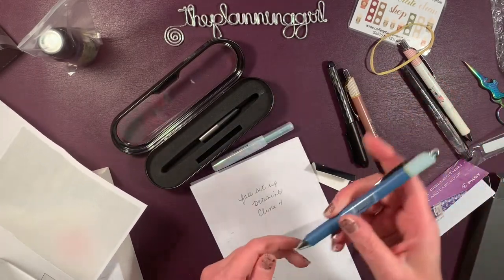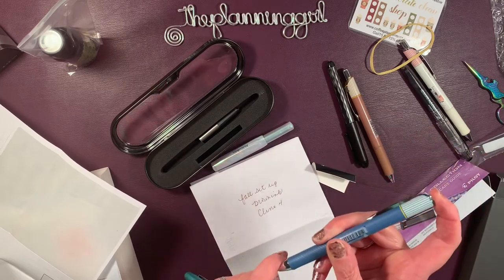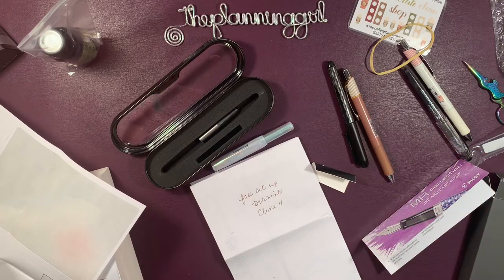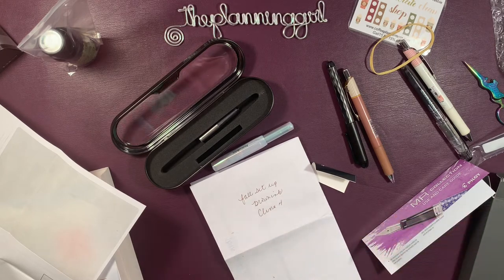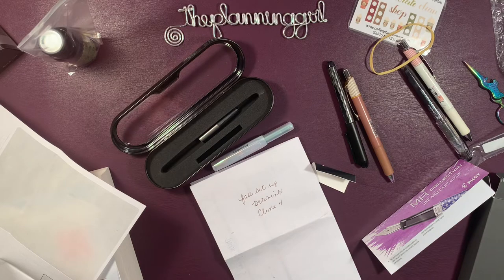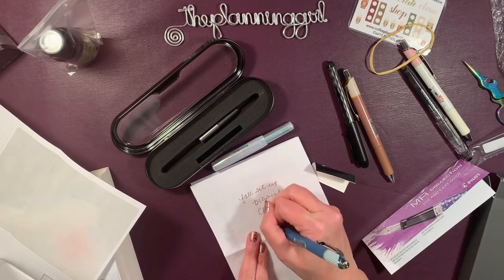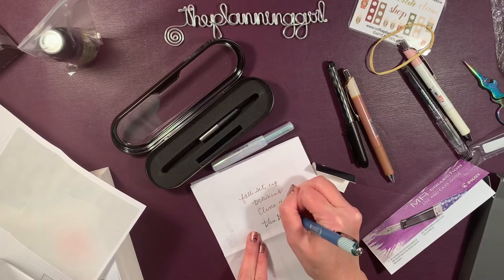I also got the blue because I have a blue Travelers Notebook. And then this is the blue-black and I like that color ink.